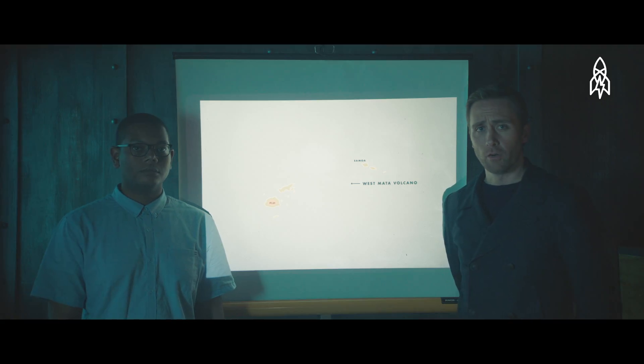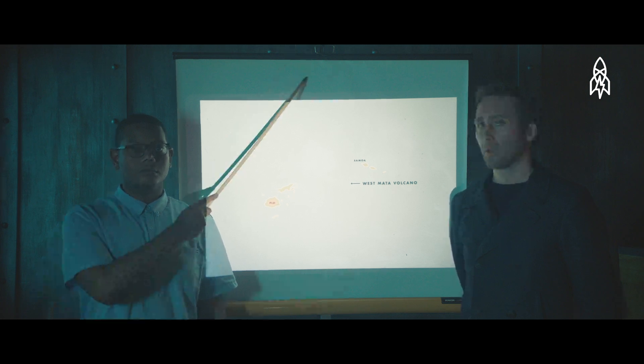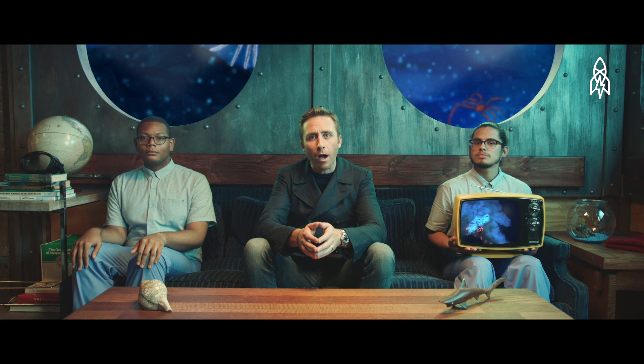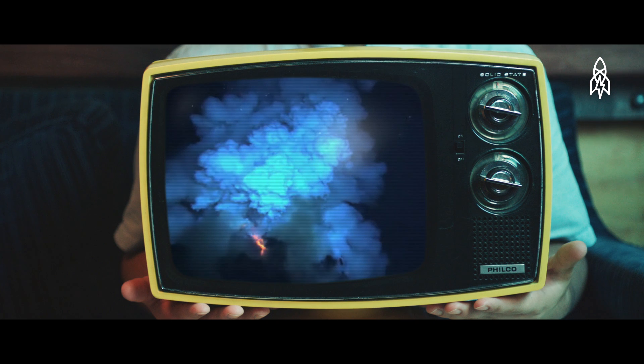We are at the West Mata Volcano, 140 miles southwest of Samoa. This volcano, although thousands of feet beneath the water's surface, is still actively spewing out liquid-hot magma. In fact, many of the world's most active volcanoes are underwater.